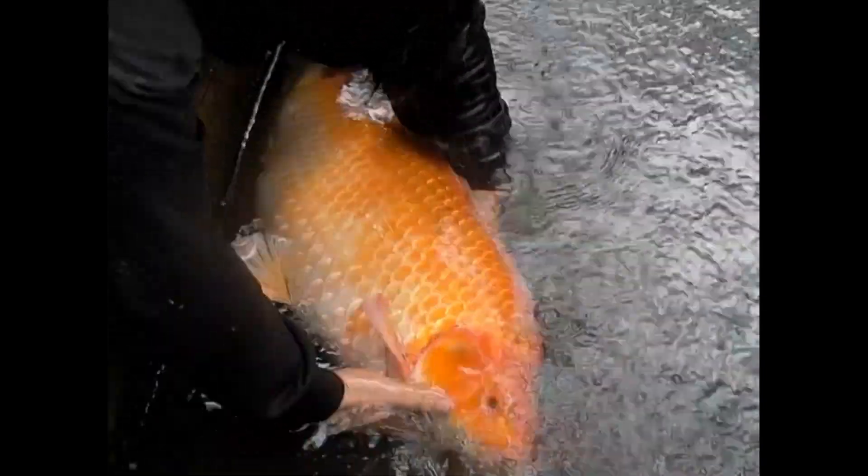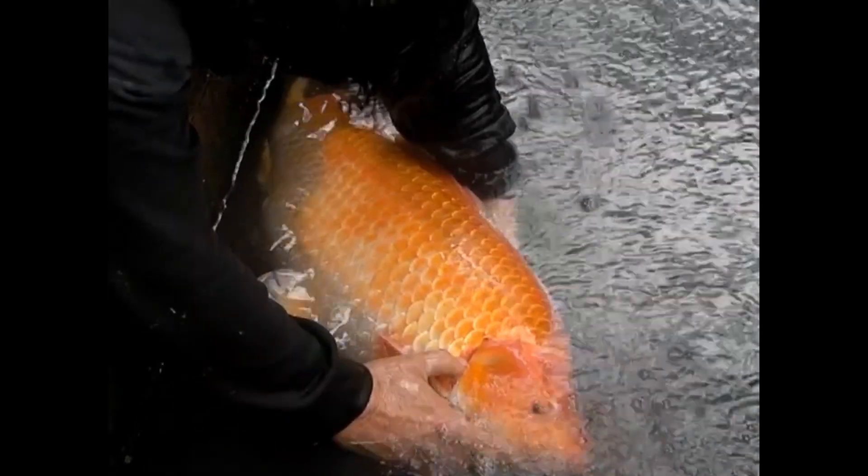But when the late cold snap arrived, the fish became dormant and the females could not release their eggs, so they rotted inside them.